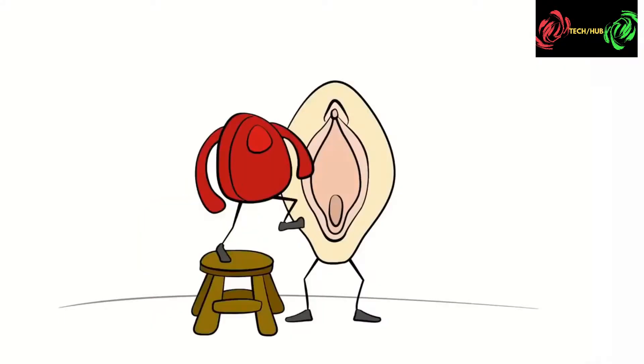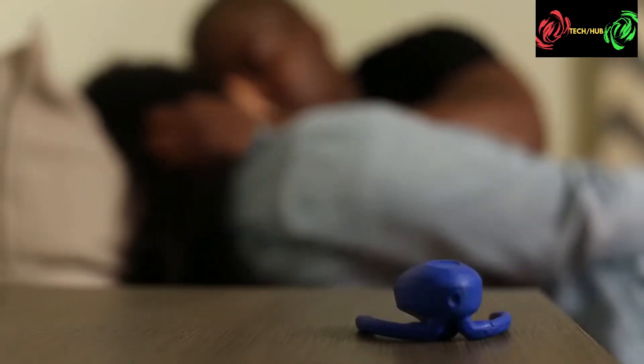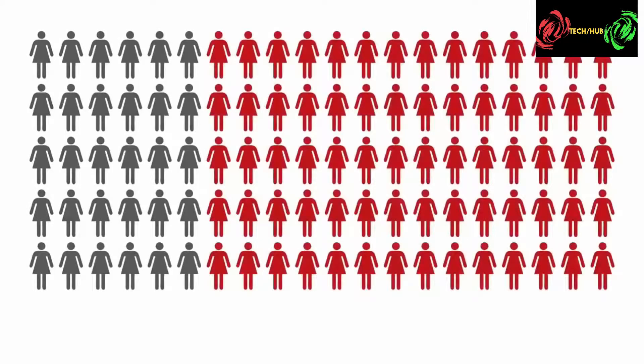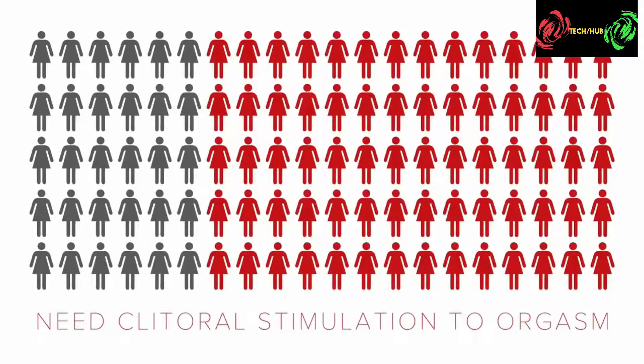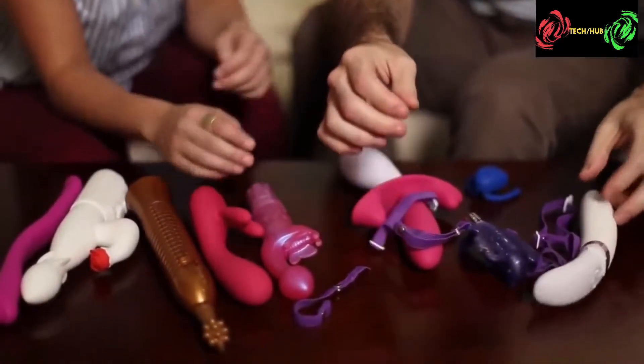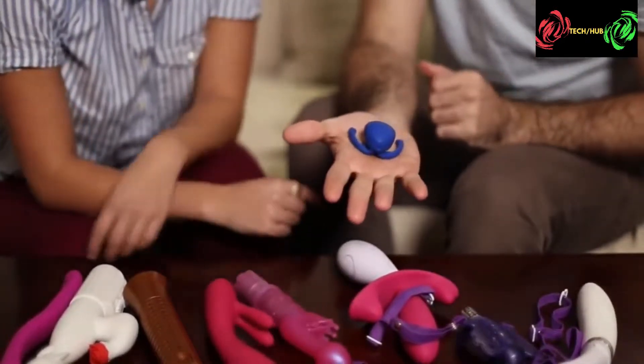Eva's unique design features dynamic wings which tuck under the labia, allowing the vibrator to stay on top of the clitoris without getting in the way of penetration. Research shows the two most important contributors to women's pleasure and climax are physical contact like kissing and touching, and clitoral stimulation. 70% of women need clitoral stimulation to orgasm, but most vibrators are distracting or create a barrier during sex. Because Eva is small, hands-free, and completely external, it allows you and your partner to keep the focus on each other.